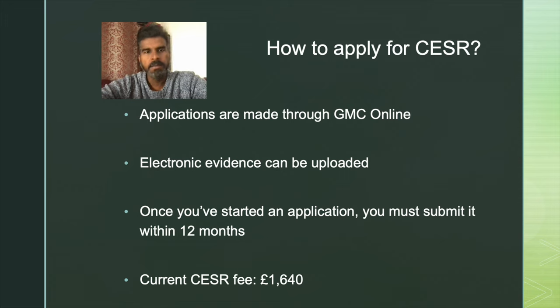To apply for CSER, you need to have an account with the General Medical Council. Once you have created an account, you can log in and make applications online. All evidence has to be uploaded electronically. Once you have started your application, it is valid for a 12-month period. If at the end of 10 or 11 months you think you might not complete the application within that 12 months, make sure you have a backup of all electronic evidence, as the application may become invalid after 12 months. You can always start a new application process, which is why having a backup is very important.